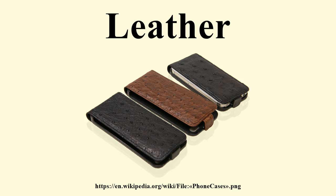Vegetable tanned leather is tanned using tannins and other ingredients found in different vegetable matter, such as tree bark prepared in bark mills, wood, leaves, fruits, and roots. It is supple and brown in color, with the exact shade depending on the mix of chemicals and the color of the skin. It is the only form of leather suitable for use in leather carving or stamping.